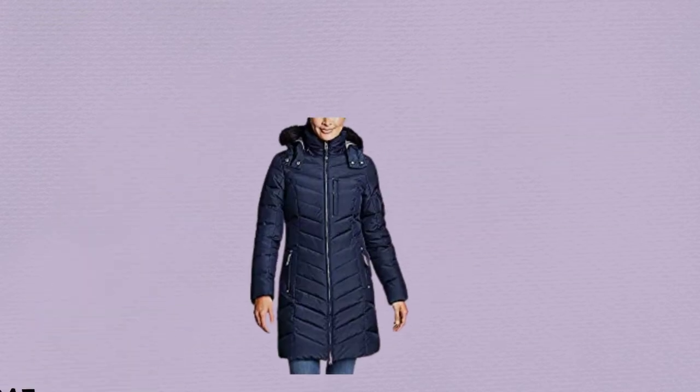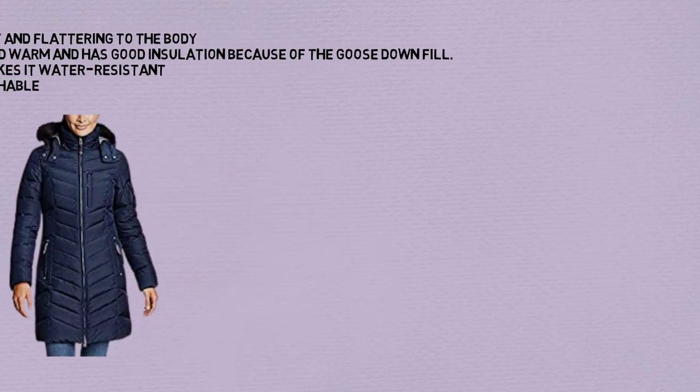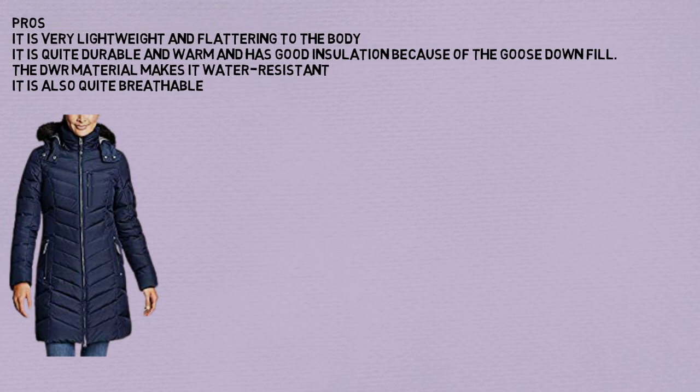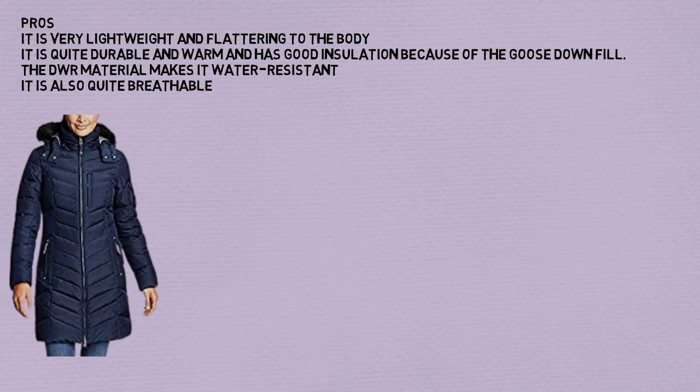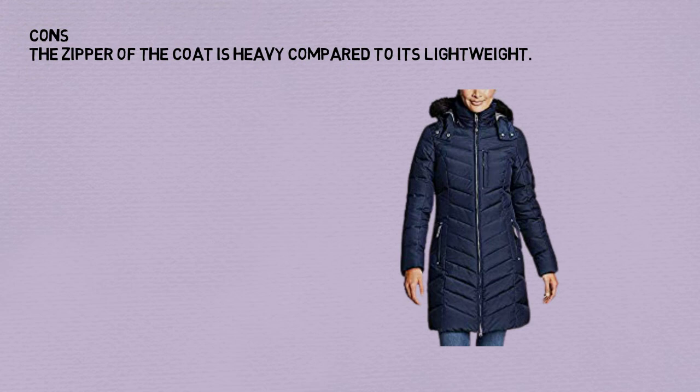Number 6: Mountain Khakis Women's Ooh La La Down Coat. Pros: It is very lightweight and flattering to the body. It is quite durable and warm and has good insulation because of the goose down fill. The DWR material makes it water resistant. It is also quite breathable. Cons: The zipper of the coat is heavy compared to its lightweight build.